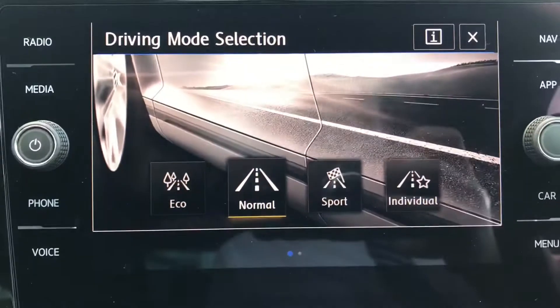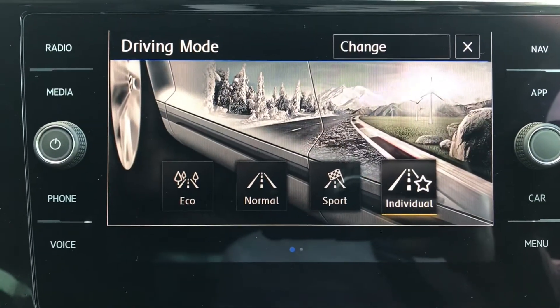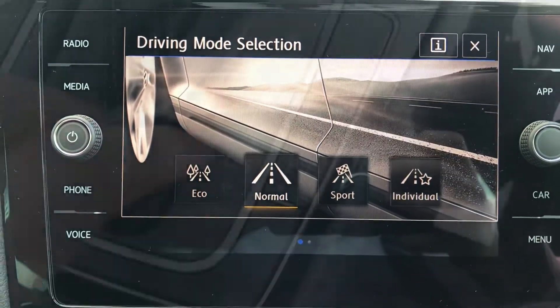Pressing this button offers the four different drive modes. We have normal, sport, individual, and eco to change the preference of our driving experience.